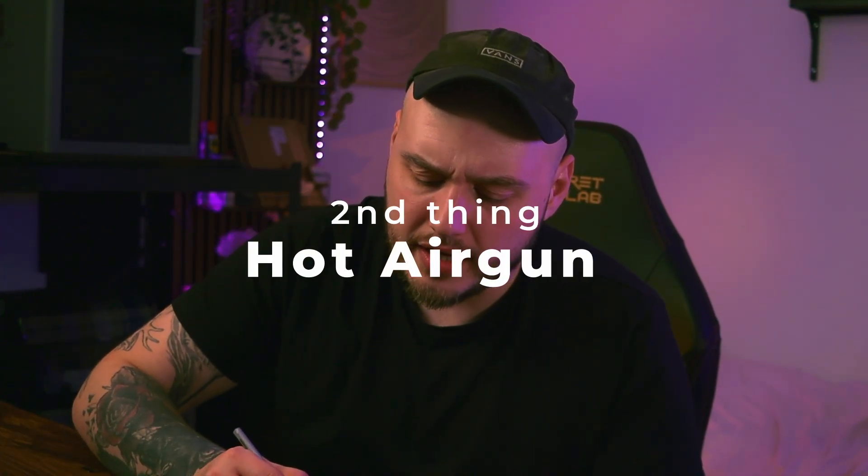The second thing I would buy is an air gun or a hot gun. Not all 3D prints will come out perfect, but an air gun can be a life saver. It can remove small stringing and small imperfections, and it will save you so much time. It is small and it works. If I got a real hot air gun, it would just take too much space — it is very big and massive.